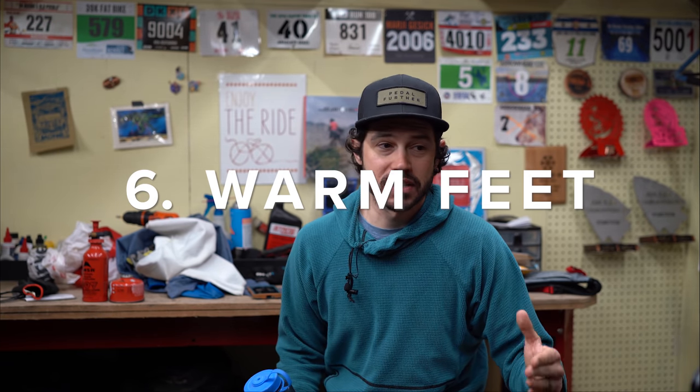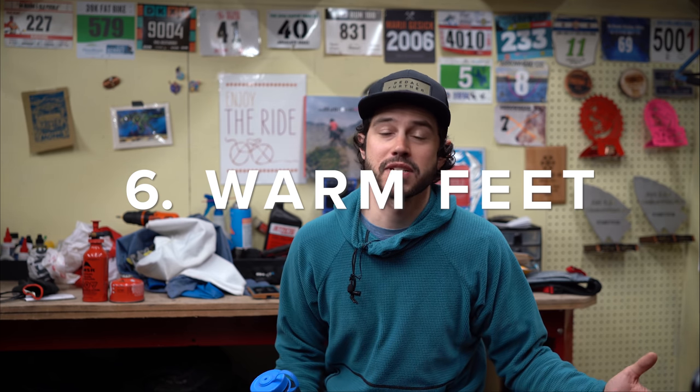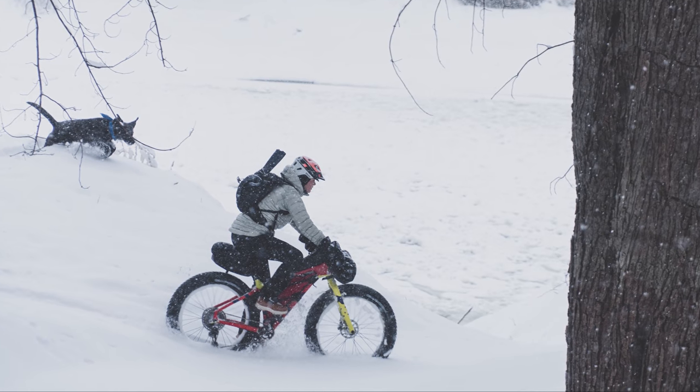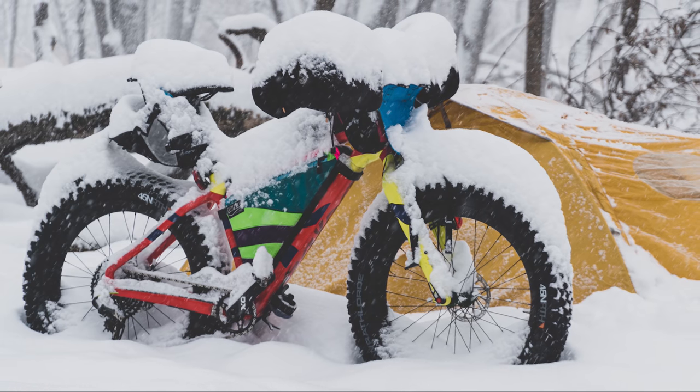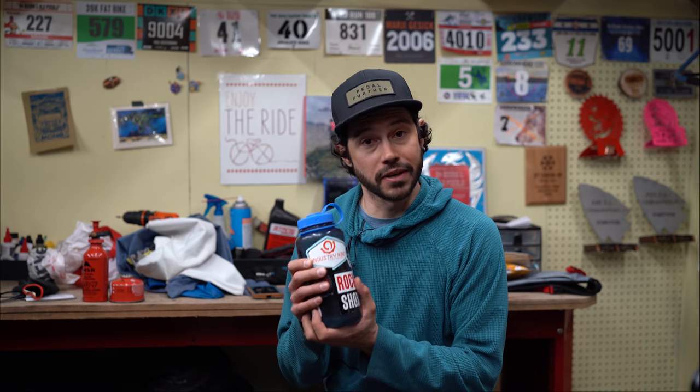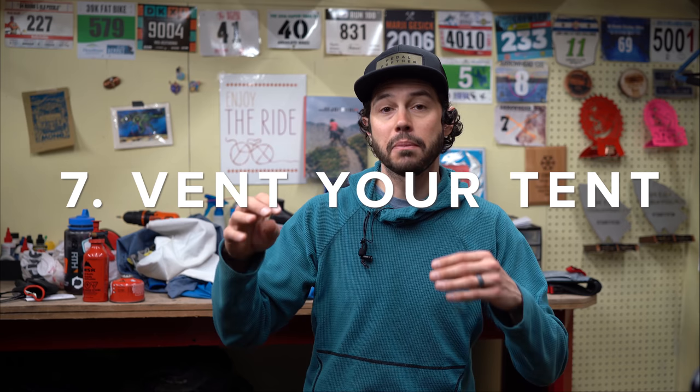Last year we went on a quick fat biking overnighter — it was super cold and ended up snowing about seven inches, which was awesome. What we did was boil water, put it in a Nalgene, and put that warm Nalgene at the bottom of our sleeping bag. It kept our feet warm all night, and when we woke up the water was still relatively warm. That is a great trick especially if you tend to run cold.